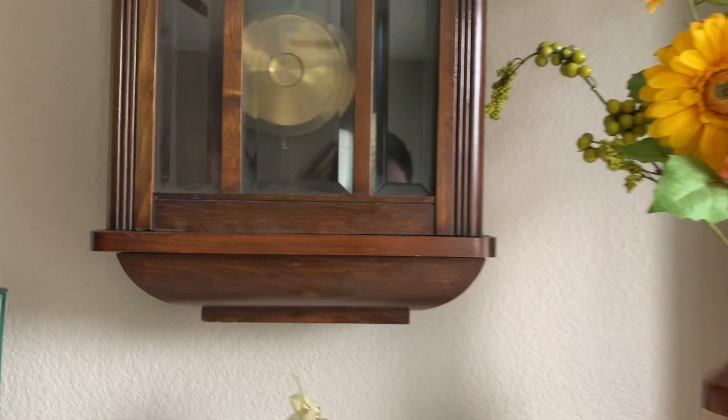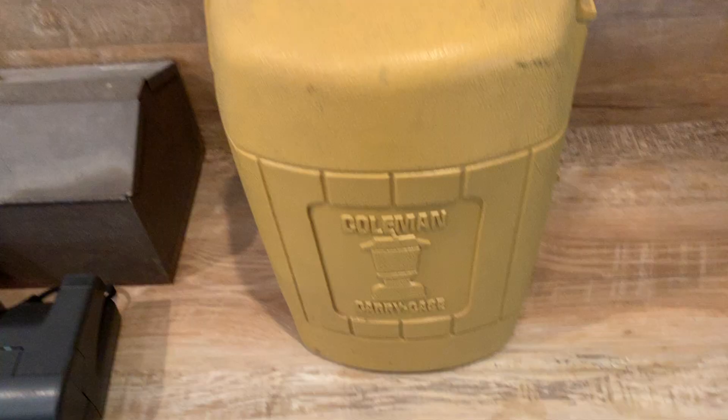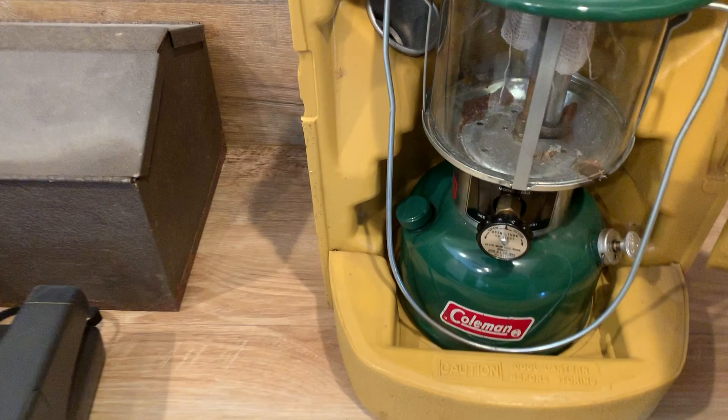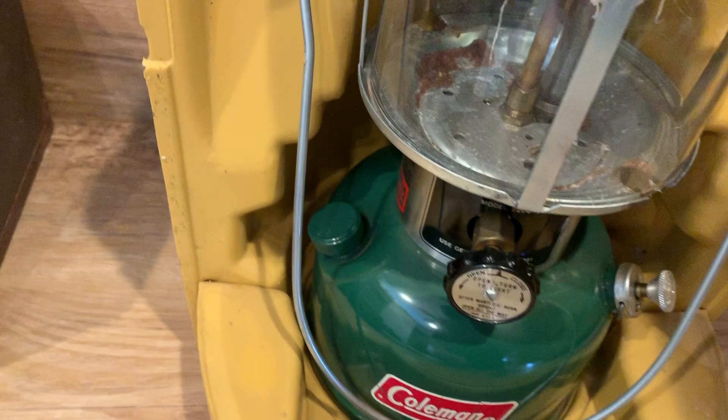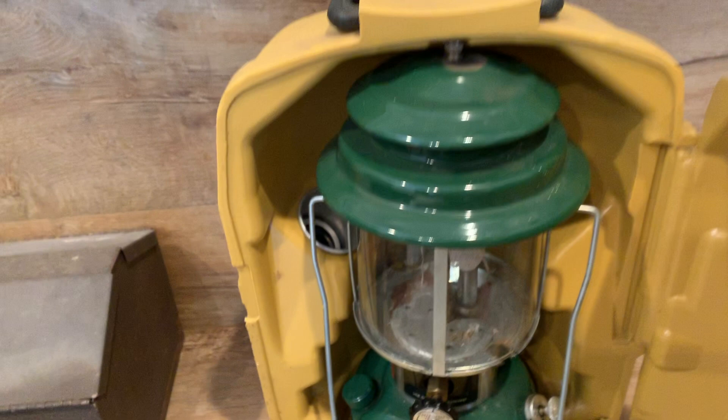I'll show you some more finds from yard sailing. These Coleman lanterns are good to pick up if they're in good condition, and this one is. It's got the filter back here — the filter comes out and that's how you fill the gas. This one is from 1979 and it's got the original clamshell. At five dollars, I'm not going to pass that up.